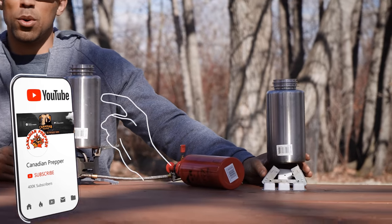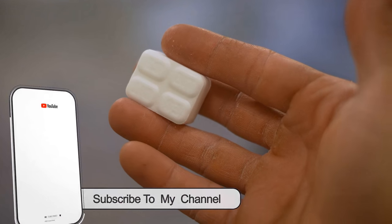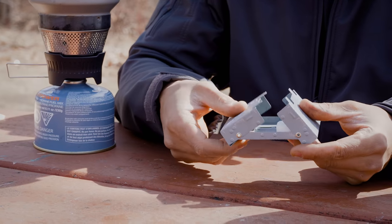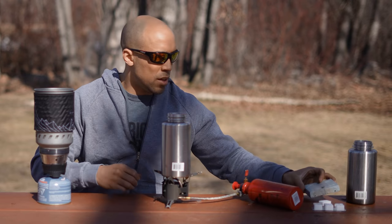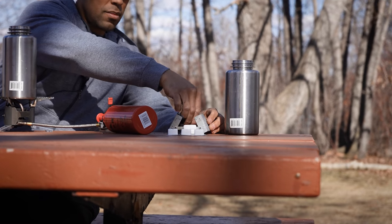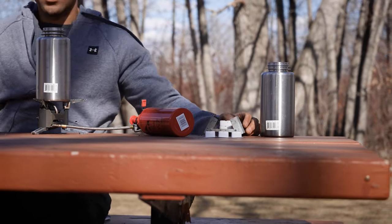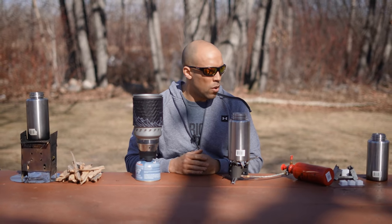Over here on the right we have the Esbit stove. This burns solid cubes and one of the benefits is that it is very packable, portable, lightweight, and inexpensive. It packs flat and you can put several cubes inside. They say the cubes burn for 12 minutes but in my experience it's more like 8 to 10 minutes. Wind protection is going to be a big factor in the performance of all of these stoves, as you'll see when we do a water boiling test.